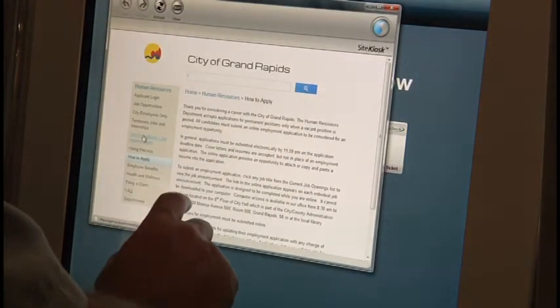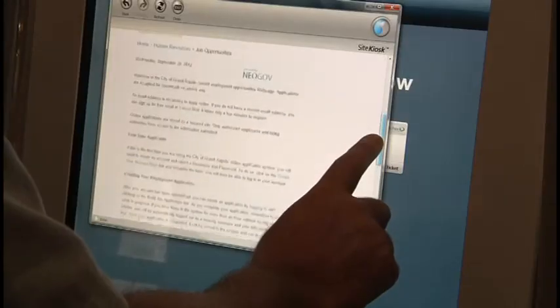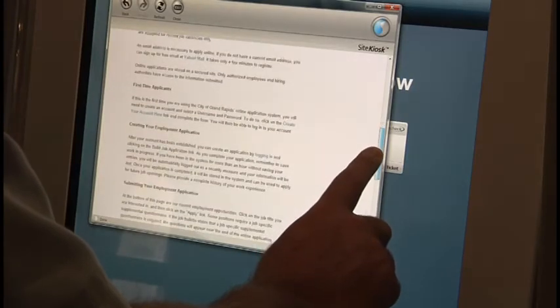You can look for jobs at the city, use MyGRCityPoints, and pay bills. This is a great way to get everything done in one place. Stop by and check them out.